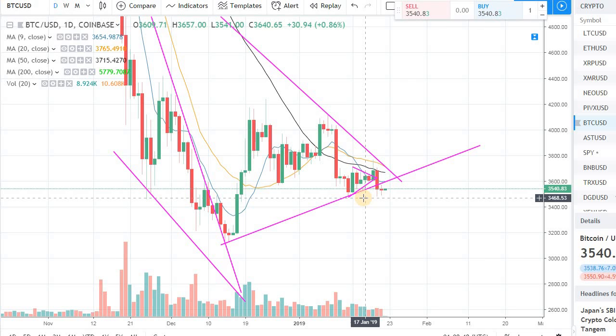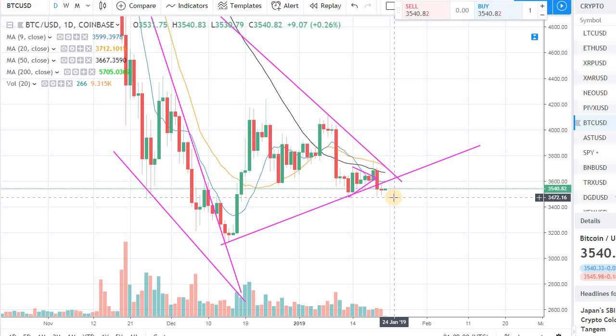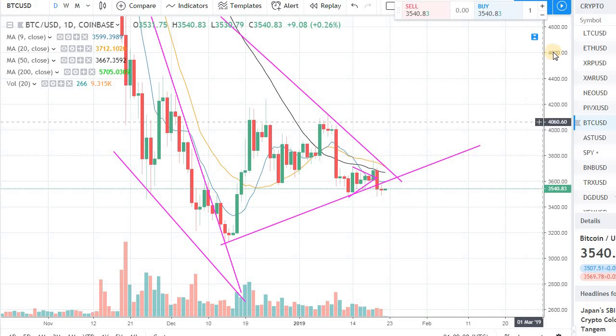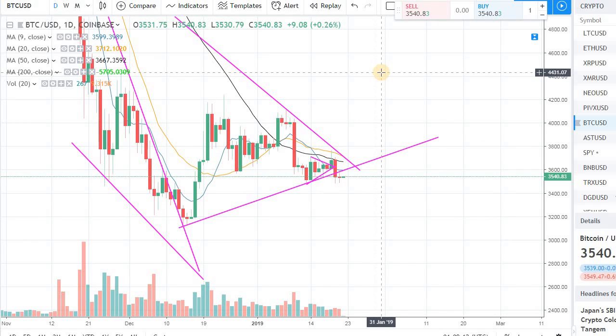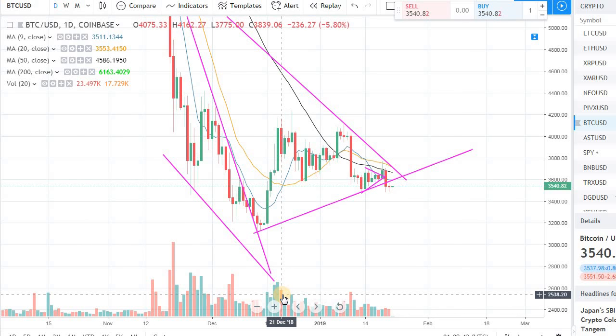When you see support levels — like 3400-3500 from previous lows — keep those in your head and say, 'I'll go 20% into the position right now, and if it comes down to maybe 3200, I'll go another 20%.' Have those mental support points where you will add to the position. Don't go all in at once — out of maybe five times you might get lucky once and hit the rock bottom, but the other four times you'll be on the losing side. Protect your downside and the upside will take care of itself.